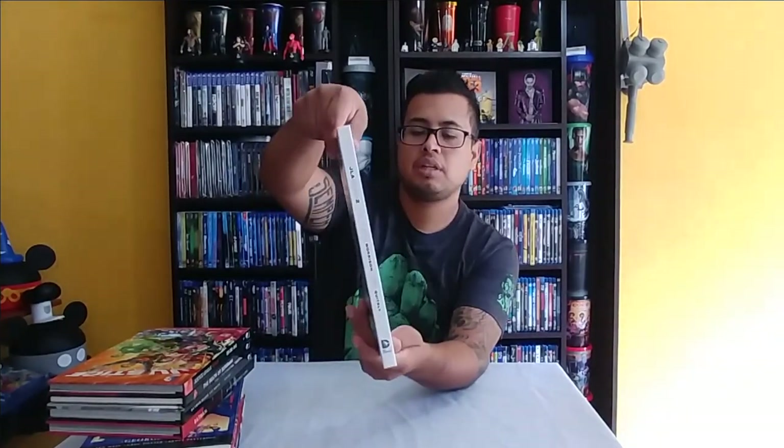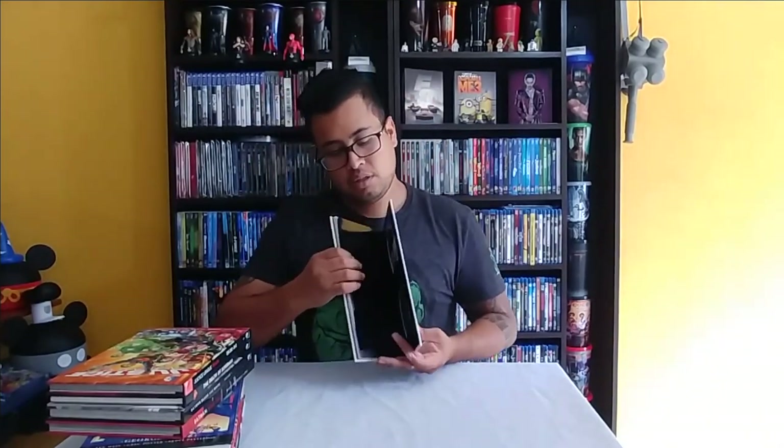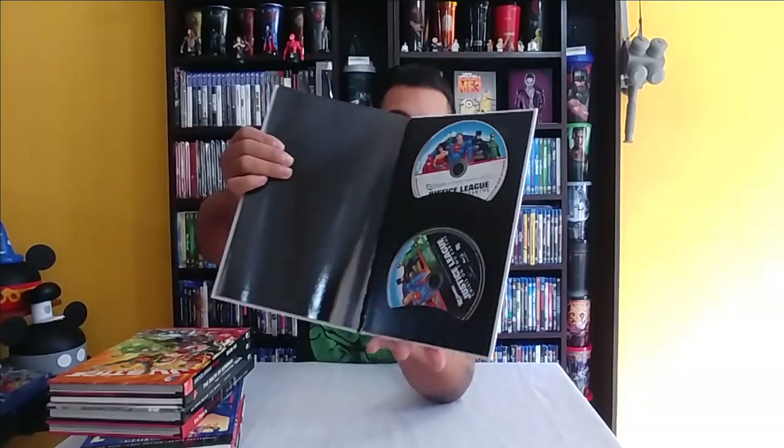First up is Justice League of America: Earth 2. This is a hardcover graphic novel — very cool. That's the back cover. There's no indication on the outside that there is a movie in here, but if you look at the end of it there's a spot for the Blu-ray and the DVD, which is pretty cool.